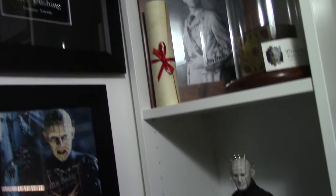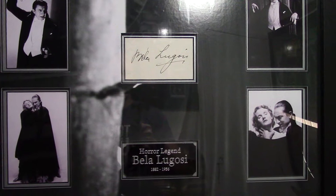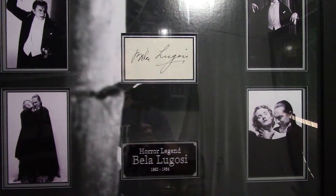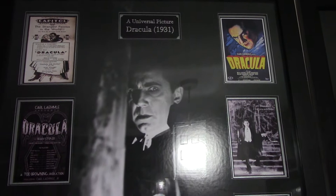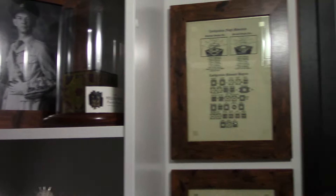Moving over, we'll see my Bela Lugosi signed display. I design all my displays myself, but I have a gentleman named James Lindley of Matrix Frames and Displays who produces them all for me. He sends them to me and then I mount all the other extra images, autographs and that. He can do all that sort of stuff, but I like to be hands-on, so I always mount the images and autographs myself.